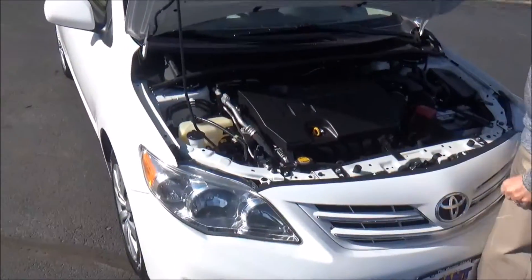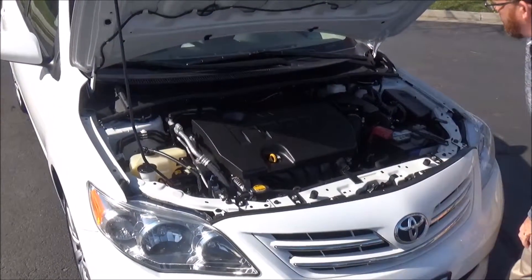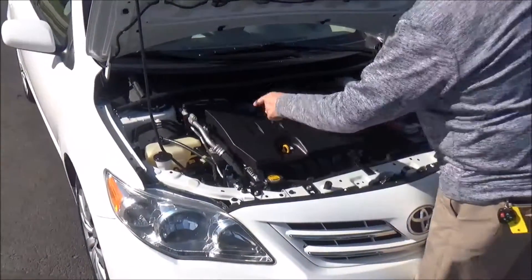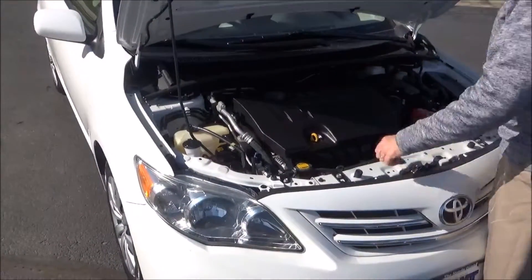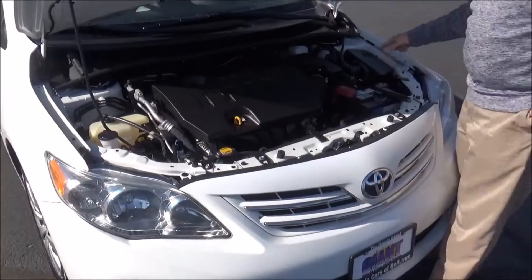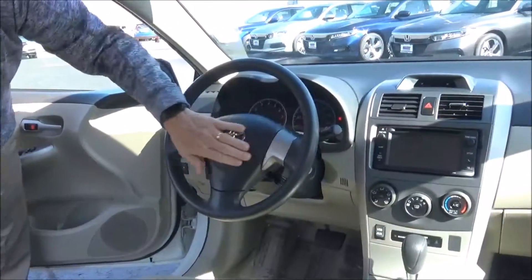Under the hood we have the 2.0 four-cylinder VVTi engine. Corolla is front-wheel drive. Clear reservoir for your engine cooling, washer fluid, power brakes, four-channel ABS brakes for your safety, insulated dipstick for oil check and oil fill, maintenance-free battery, centrally located fuse box, and easy access to the air filter.